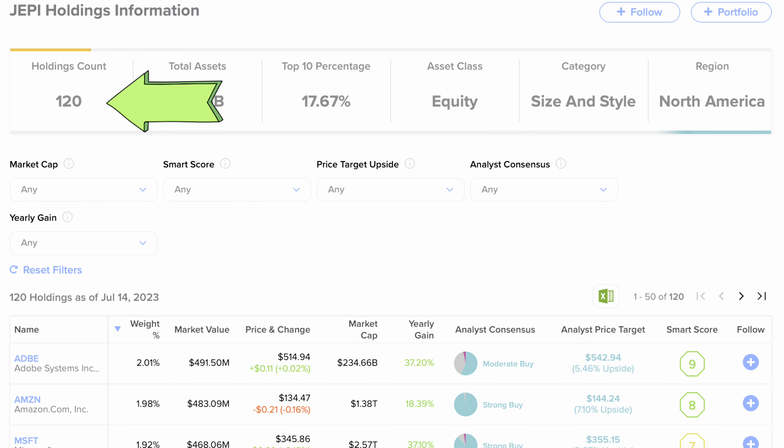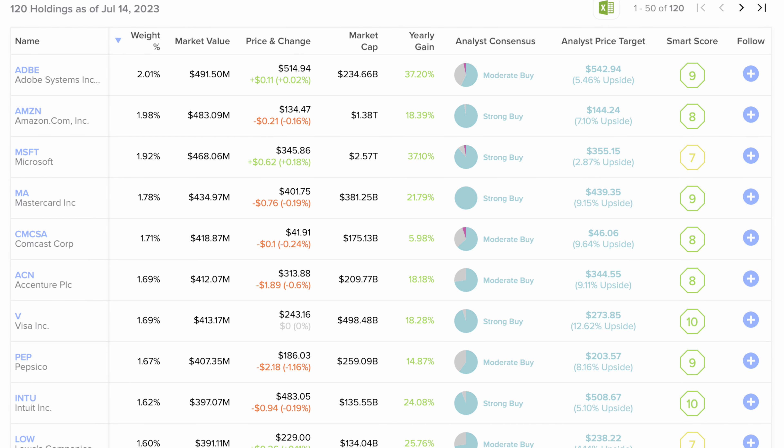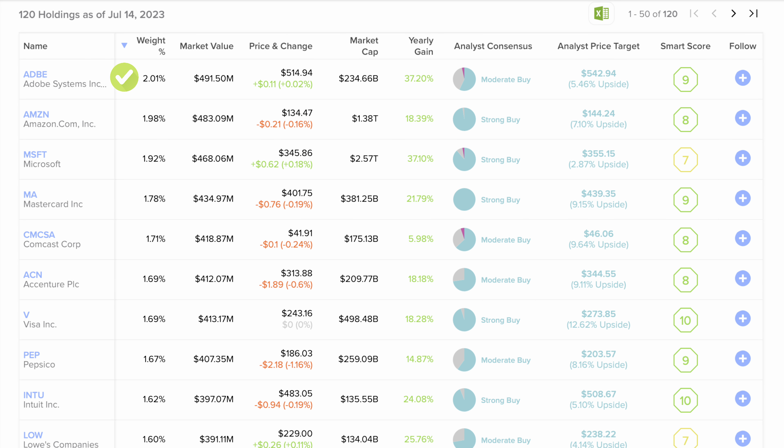JEPI currently holds 120 holdings totaling over $28.3 billion in assets under management. Its top holdings include Adobe Systems, followed by Amazon, Microsoft, Mastercard, and Comcast — companies you're very familiar with. I also want you to take note of both JEPI's beta and its expense ratio.